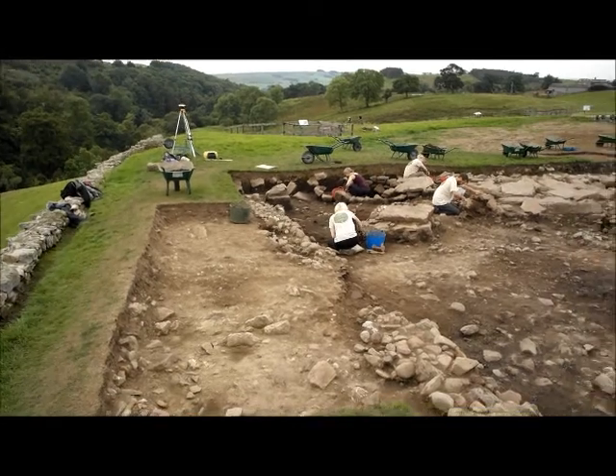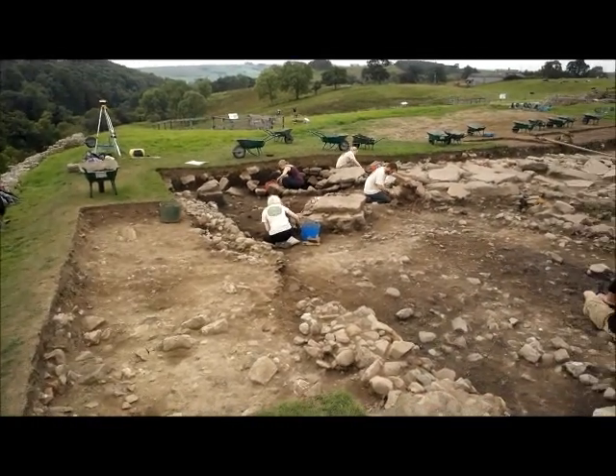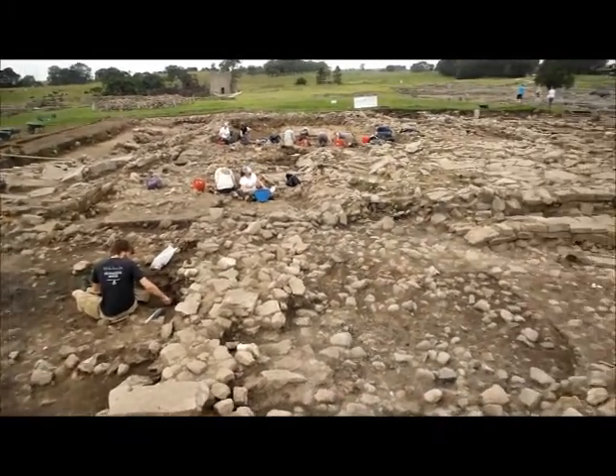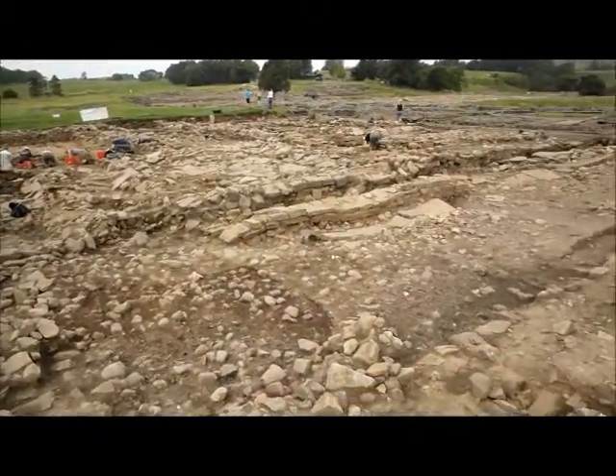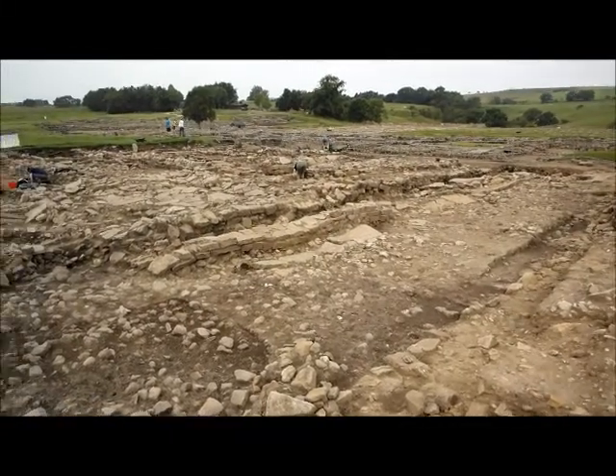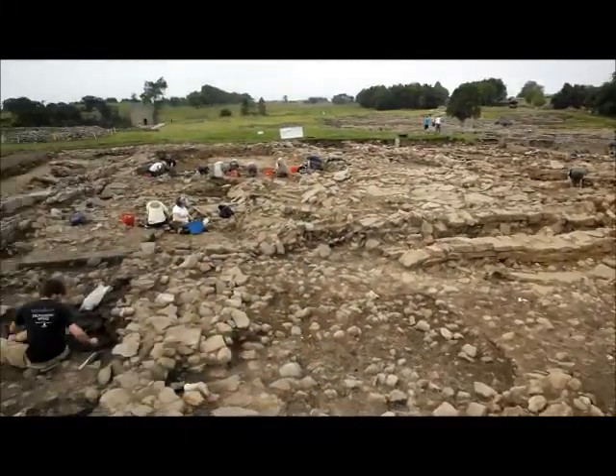Welcome to session 10 video blog. My name is Dr Andrew Burley and I'm just going to give you a little bit of an update on the excavations to show you how it's progressed over the last couple of weeks. The team have worked very hard and the weather's been very good, which has very much helped what we've been trying to do. As you can see, the site's coming on rather nicely.